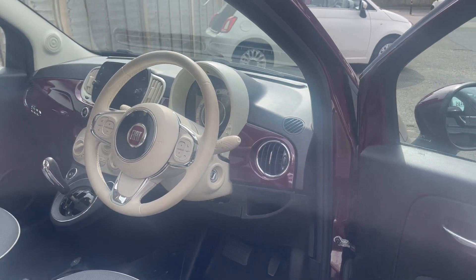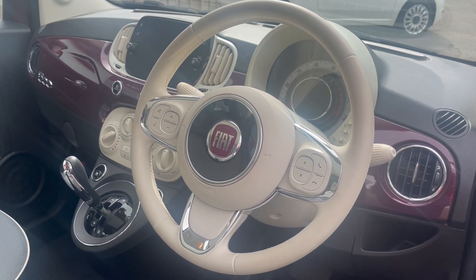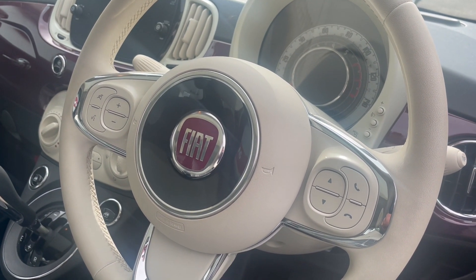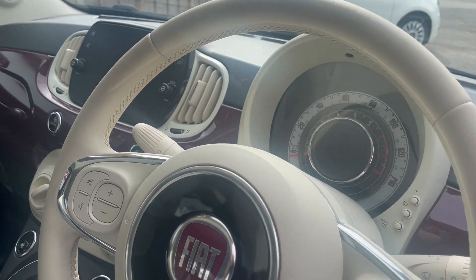It's got the contrasting ivory ambient interior, which is the ivory coloured leather-bound steering wheel with controls for Bluetooth, telephone and volume controls etc., and colour-matched dashboard surrounds.